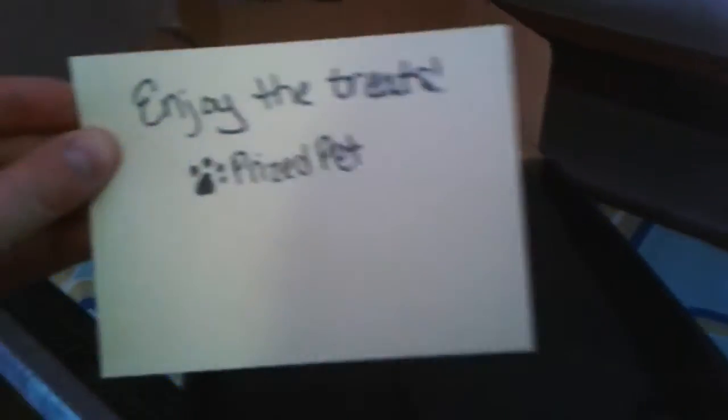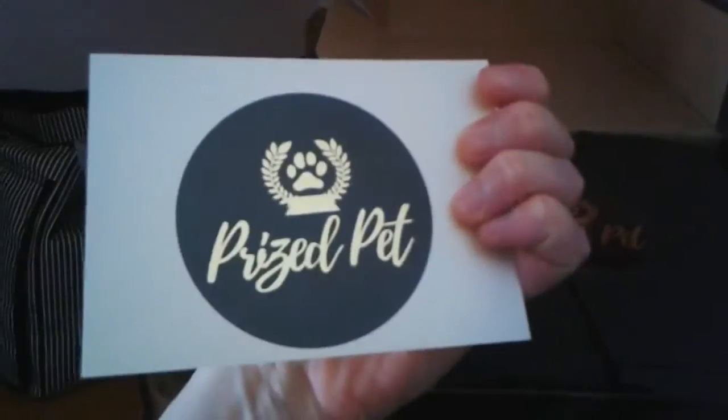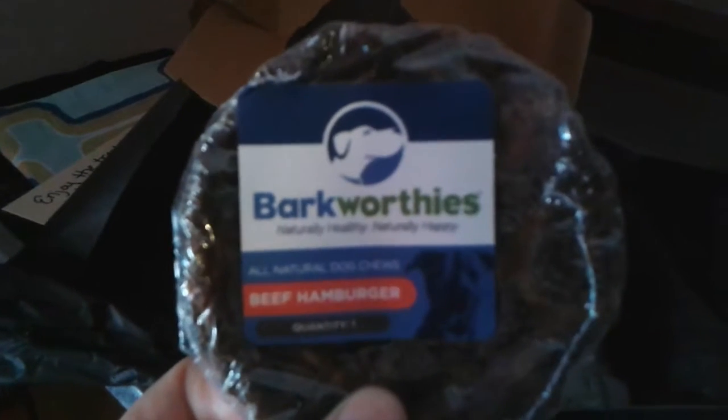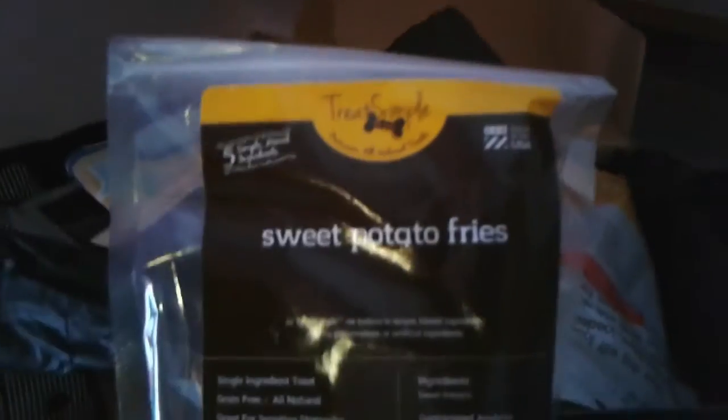Right on top there's a little newt — it's really cute. The box looks really full of stuff. I grabbed this first — it's a bark were beef hamburger, looks like a chewy-type thing, very cool. And then this is a bag of sweet potato fries, which my boys always enjoy.